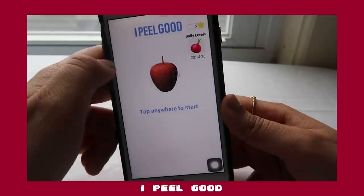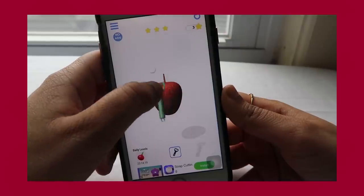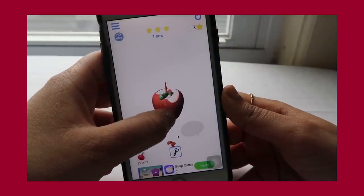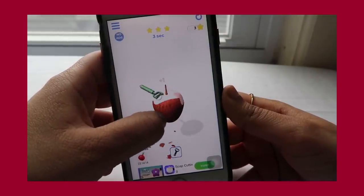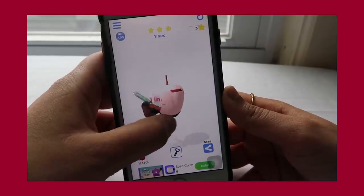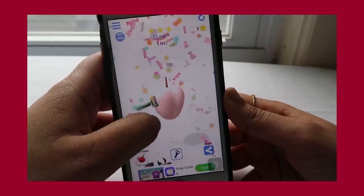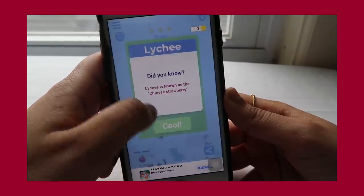The next app is iPeelGood. This app is really funny — it's just peeling fruits. I never really liked Fruit Ninja, which was really popular around the iPhone 3 era, because I was bad at it and would always cut the bombs and lose immediately. But this game is really fun. It's just peeling fruit.